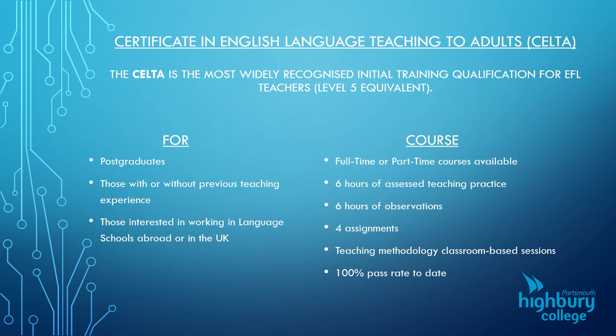We're very proud at Highbury that, to date, we have a 100% pass rate on our CELTA course. If you have any questions or need more information on anything you've seen in this presentation, please contact CAUSHM, or if you're in Portsmouth City Centre, we're based in the Arundel Centre — come in and ask us some questions. Thanks for listening, and we hope to see you soon.